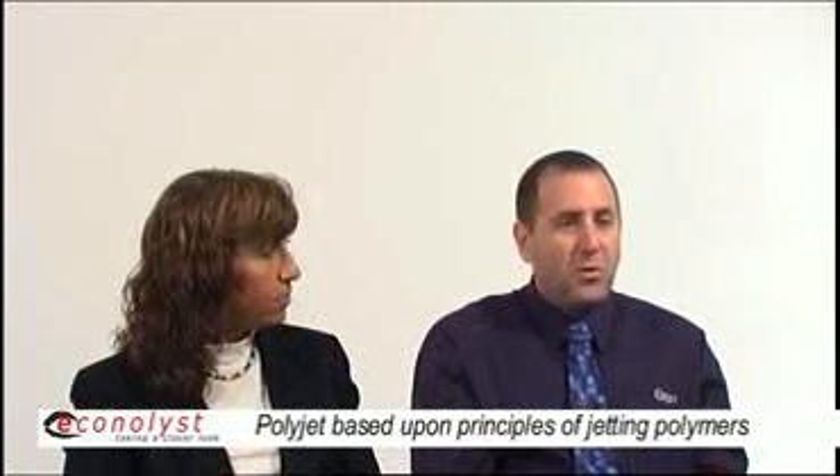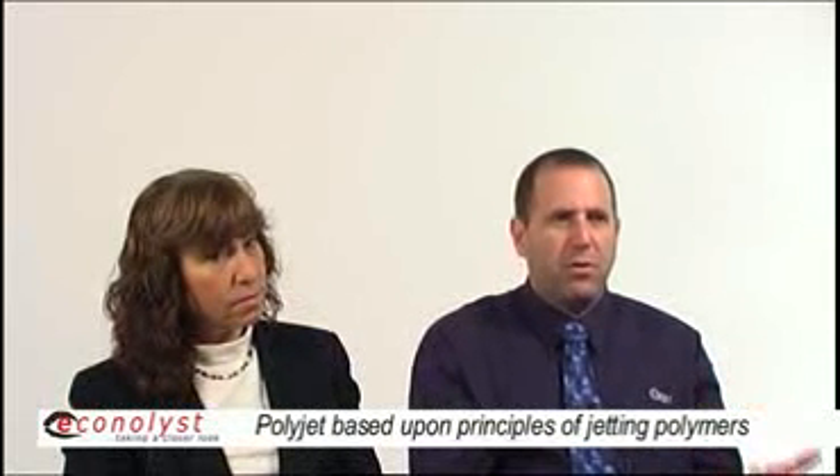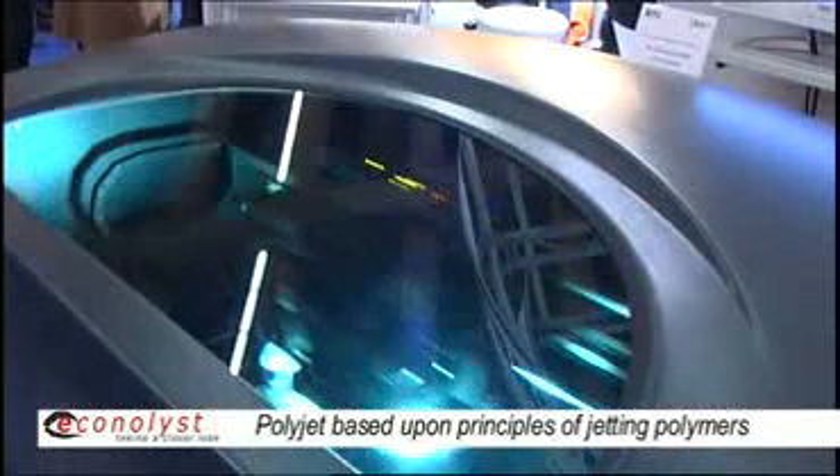The company is based in Israel and operates within the domain of inkjet technology for the benefit of producing three-dimensional parts. The PolyJet technology — the word PolyJet is a combination of polymer jetting — and this is basically our core technology.